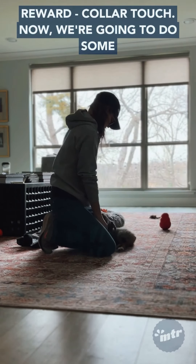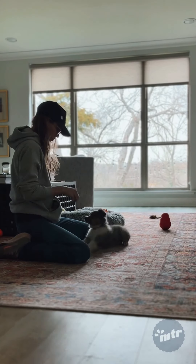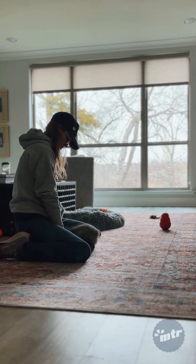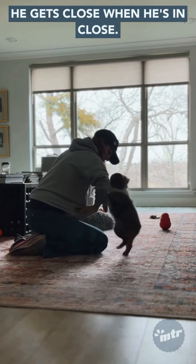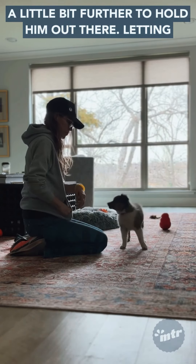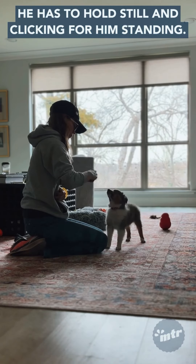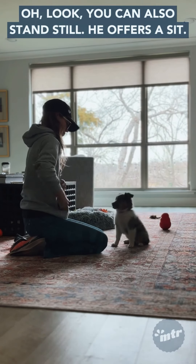Now we're going to do some sit, down, and stand. The goal is that he'll learn to sit, stand, and down in one fluid motion. He still gets very excited when he's in close, so I'm bringing the food out a little bit further to hold him out there, letting him nibble on it so it takes a little longer and he has to hold still. Clicking for him standing — and look, he can also stand still. He offers a sit.